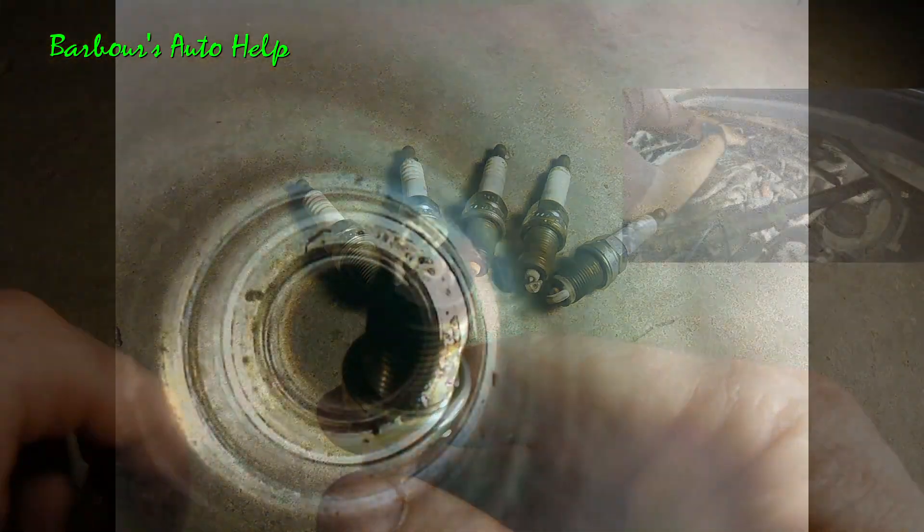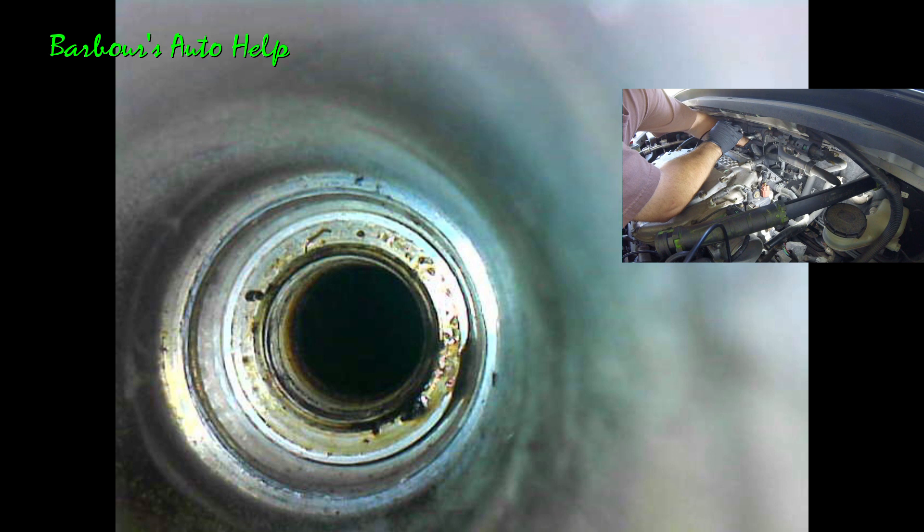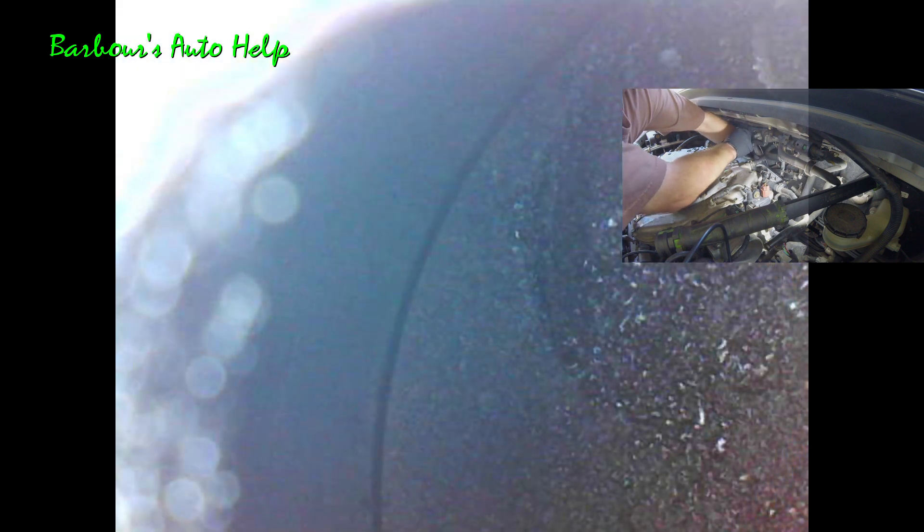Alright, let's go ahead and get into it. Let's see if we can get down in that spark plug hole there and look at the top of that piston. It's kind of hard to do by feel. Look at the top of that — that thing is just filthy.